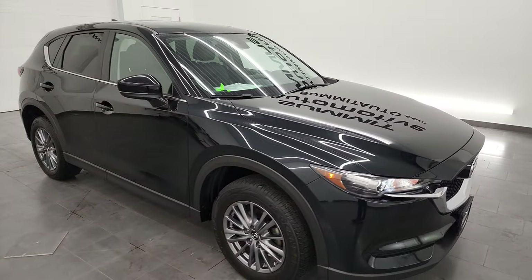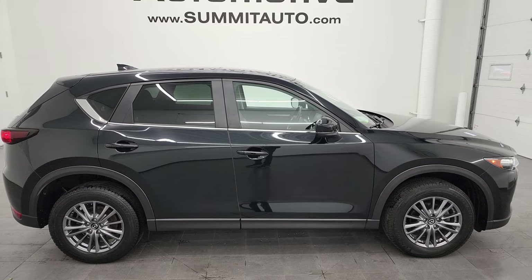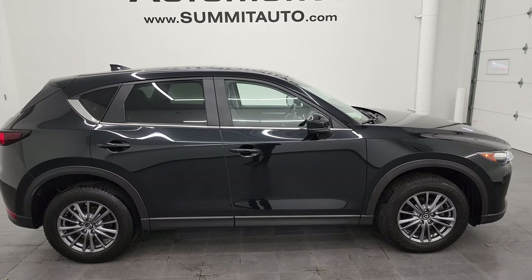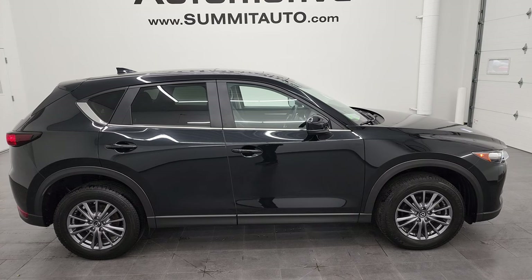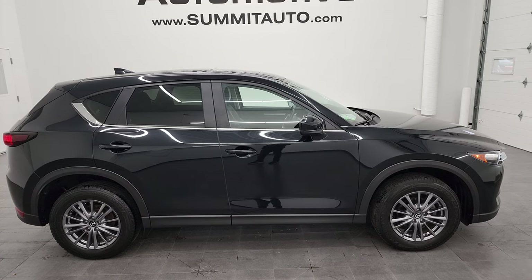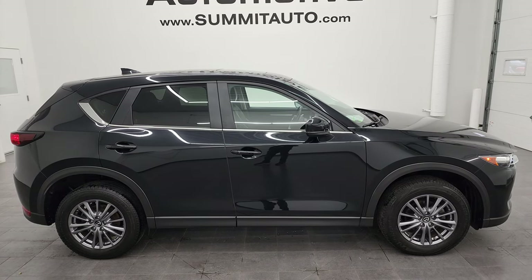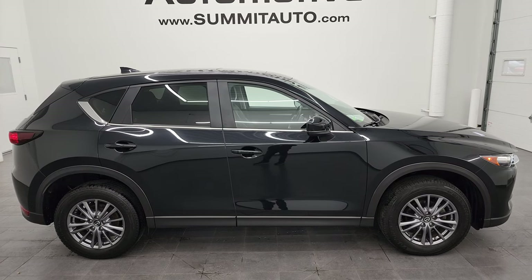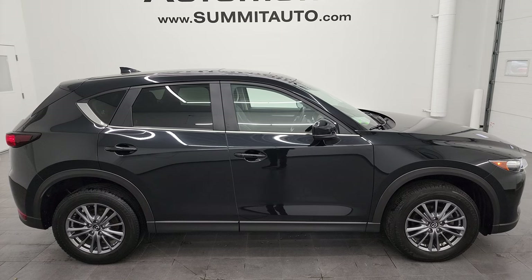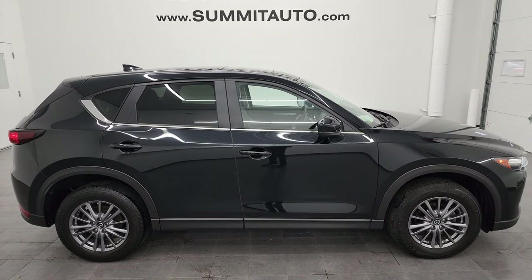I would highly recommend this vehicle from a quality and condition standpoint. To see more pictures of this Mazda CX-5 or one of our other 550 new and used cars, trucks, SUVs, minivans, Wranglers, and more, go to summitauto.com — full pictures and descriptions of every single vehicle from two locations. For more HD videos go to youtube.com/summitauto. Remember to like, subscribe, and share, and click the bell notification to get updates on the videos I do each and every day. We're super excited to help you with this ultra clean 2017 Mazda CX-5 Touring all-wheel drive in Jet Black Mica. Thanks again for checking out the video!